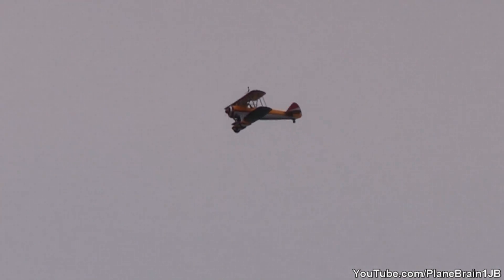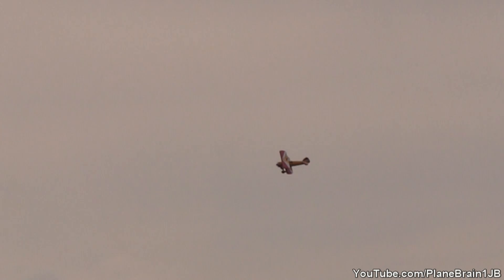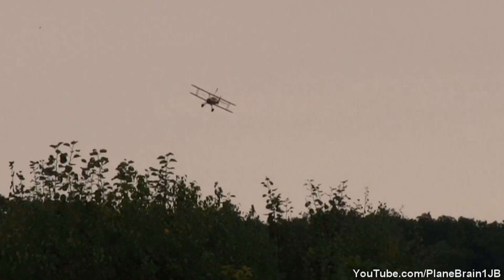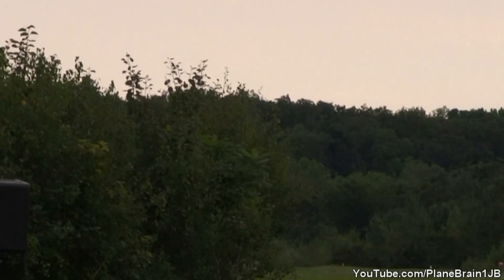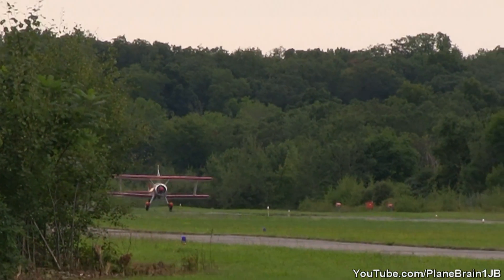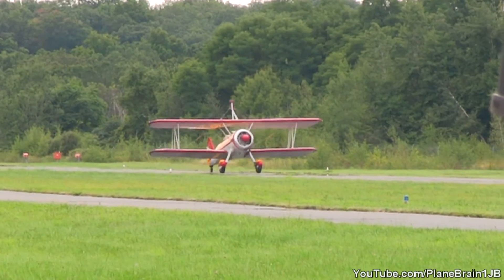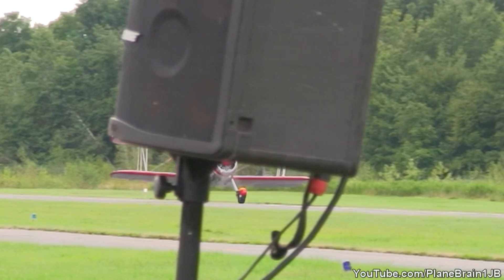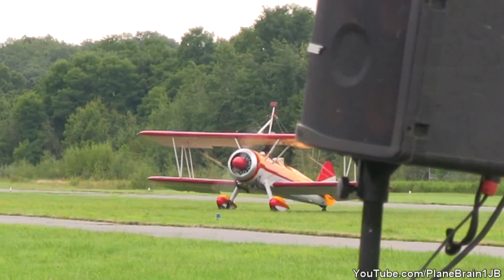And now here comes the fun part. Don't forget, Jane will be signing autographs out along the flight lines. This all got started for Jane back in 1988 — she took a scenic ride from a friend and knew she belonged in the sky. She got her pilot's license in 1989 and has her instrument rating, commercial license, multi-engine instrument, and multi-engine commercial ratings. This lady knows how to fly. She began wing walking back in 1990 — believe it or not, she answered a classified ad for a wing walker.